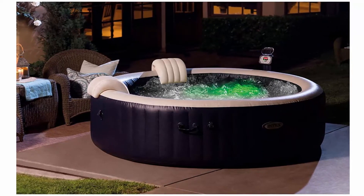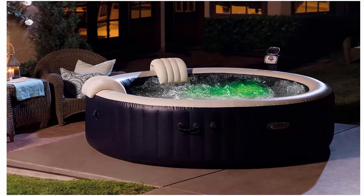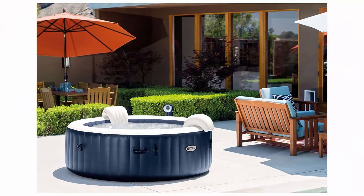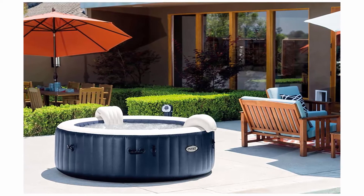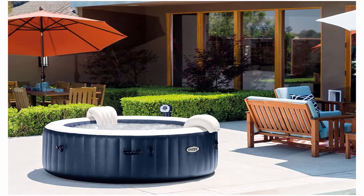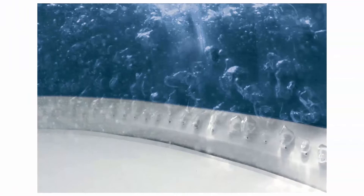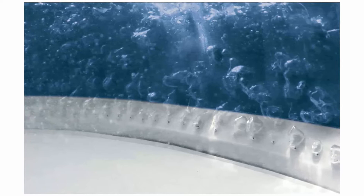Replacement filters sold separately, stock number 29001E. Included: spa tub, cover, heating system, test strip, 10W hard water system, filtration system with two filter cartridges, floating pool chlorine dispenser, ground cloth, inflation hose, headrests, carry bag, and cover straps with child security lock. This item requires 28523E energy efficient cover for purchases shipped to California.